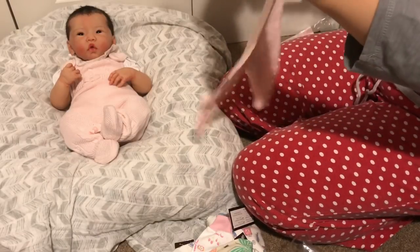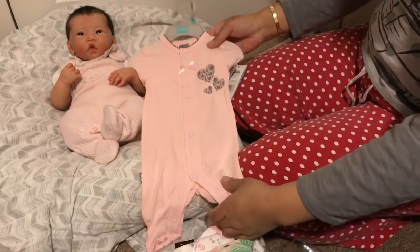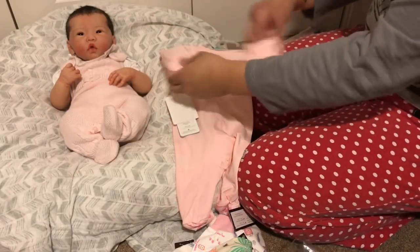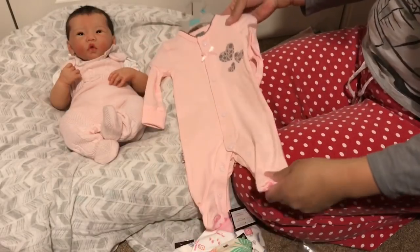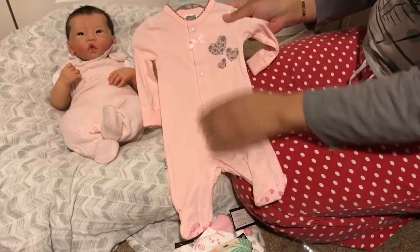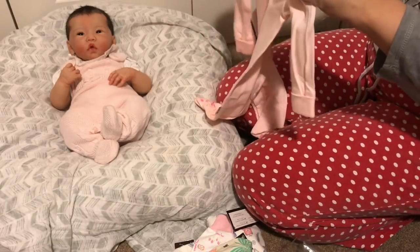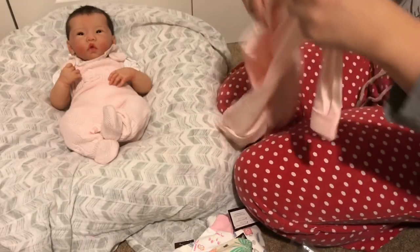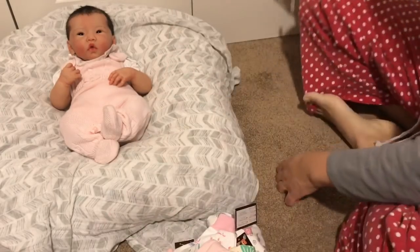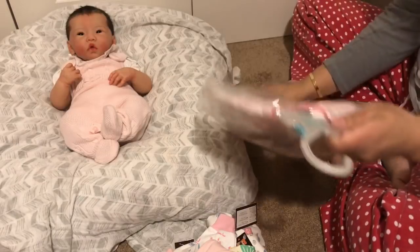This brand is called Cushies, preemie size up to five pounds. The sleeves are clipped in the back — I'll unclip those. It's just a very soft pink sleeper with gray hearts, pink buttons, and a little pink bow. Everything is so super soft, which makes sense. Preemies are especially delicate. The last item here is also from Cushies — another sleeper.